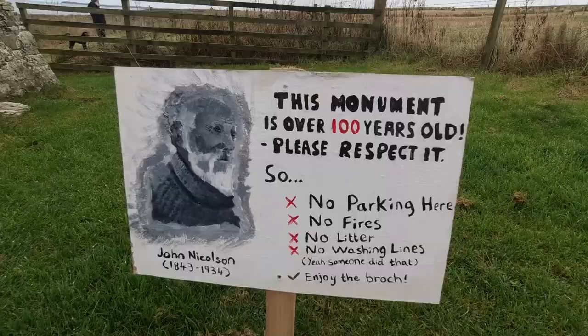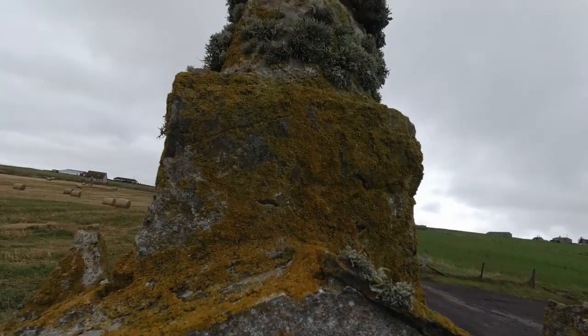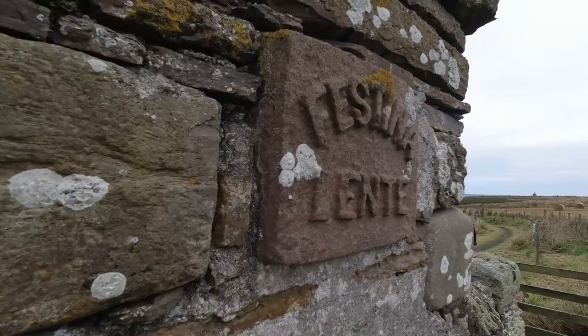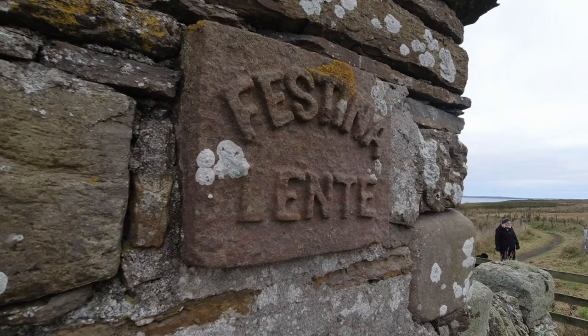John Nicholson was a local farmer, artist and historian who illustrated many archaeological sites in Caithness, including Nibster Broch which we're on our way to see. Festina Lente - proceed quickly but diligently.